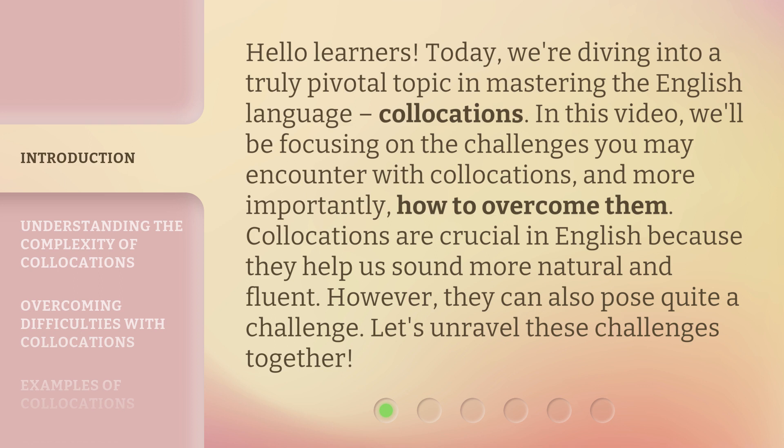Collocations are crucial in English because they help us sound more natural and fluent. However, they can also pose quite a challenge. Let's unravel these challenges together.